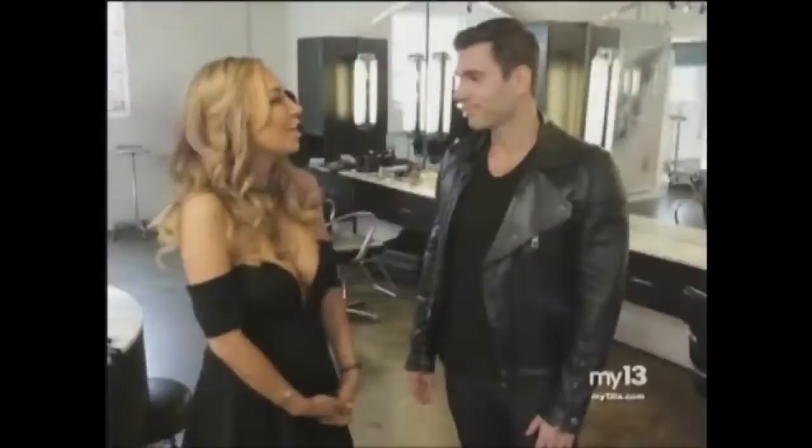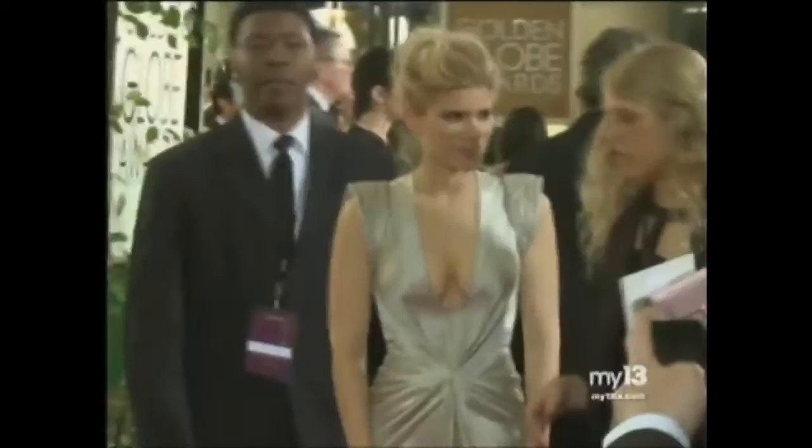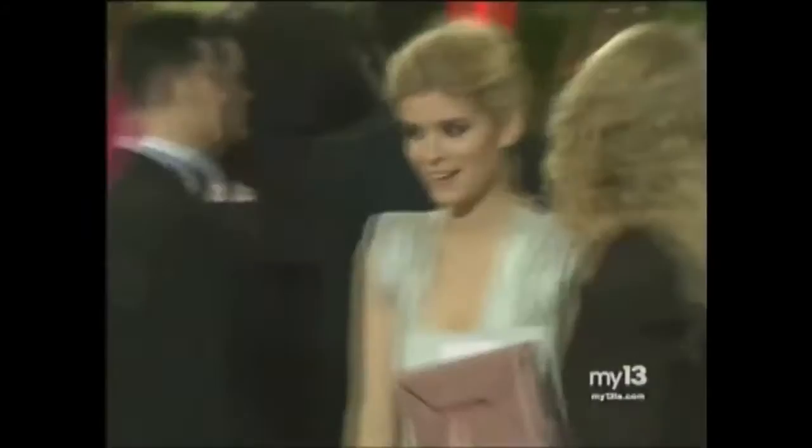Now let's talk about another hairstyle that's really popular that you kind of created — you're bringing blonde back. Actress Kate Mara from House of Cards had a dark hairstyle and you took her to become a blonde bombshell. We did that for a movie, and she's getting so many compliments. Right before the Golden Globes she came back and said, I want to go brighter and blonder because I'm loving this new look.